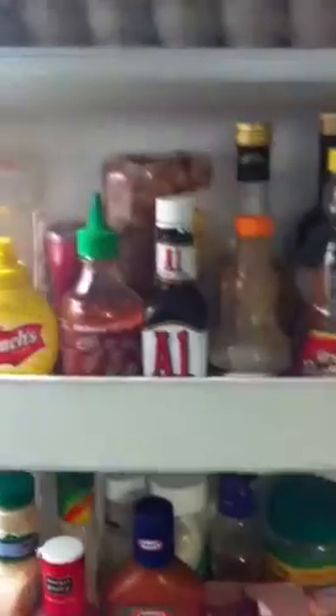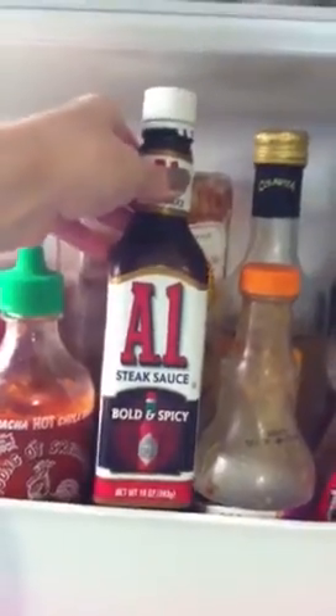It's really empty because we've got to go food shopping. Down here is like a deli drawer — just cheese, empanada dough, tortilla shells, and things like that. On the door here we have our eggs and a bunch of condiments, hot sauce. This is my favorite A1, the bold and spicy. I don't even like the regular A1, but this is so good.